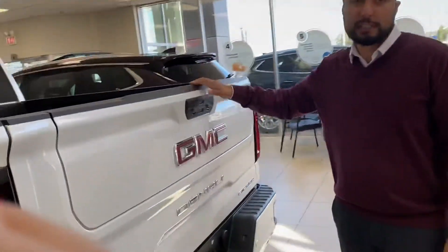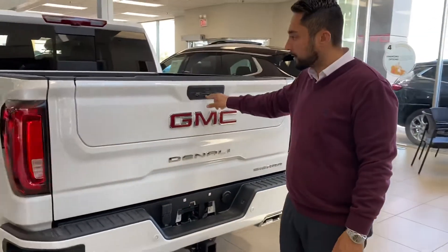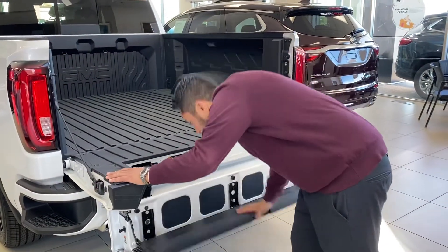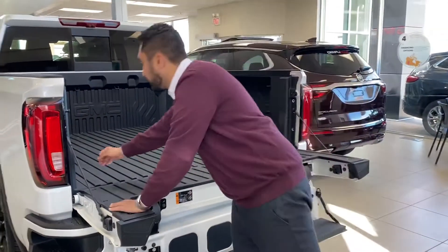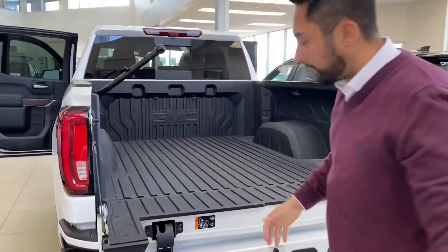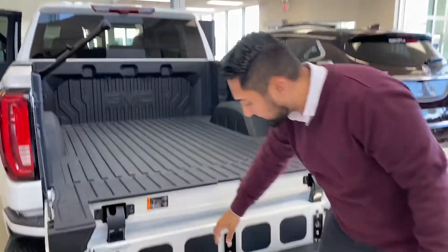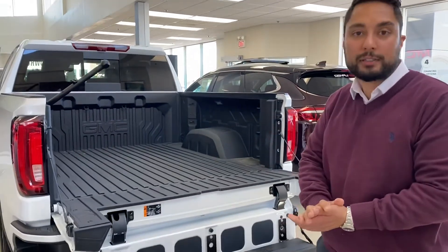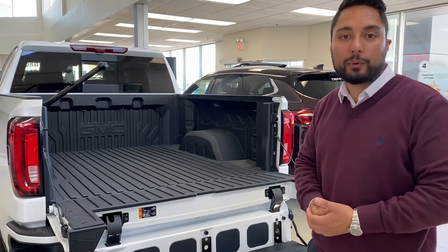This is our revolutionary tailgate — it's a six-way multi-pro tailgate. I'm just going to show you the coolest feature, out of respect for your time. We've got our iconic step and handlebar, which is super slick to get in and out. And you can actually install speakers in here — I did that for a gentleman last week and it sounds amazing. The sound really travels down the road as well. Great for tailgating.